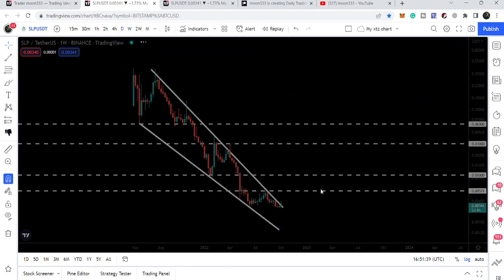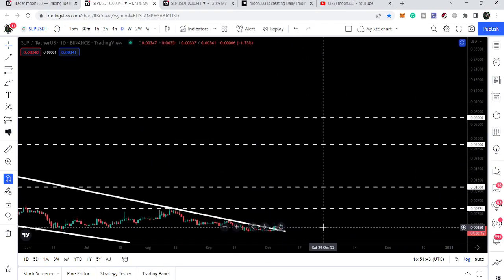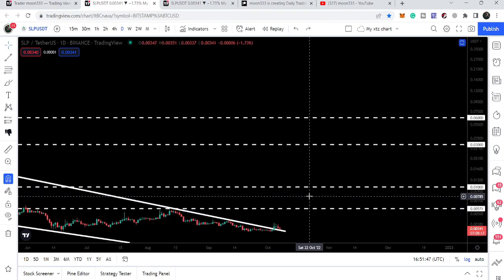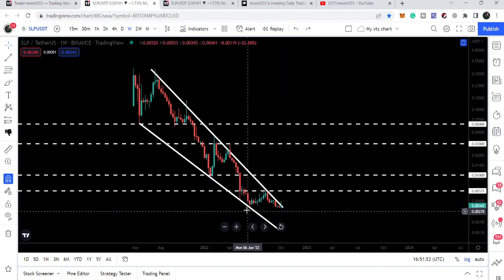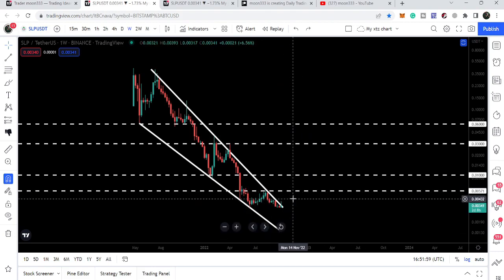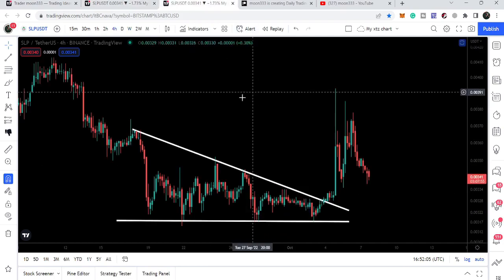On the daily time frame chart we can see that the price line is above the resistance of this wedge and retesting the previous resistance as a support. However, it is a quite long-term resistance, therefore I would be looking for a weekly closing above this resistance of the wedge, and then there will be a probability that SLP may start a powerful reversal move from here.